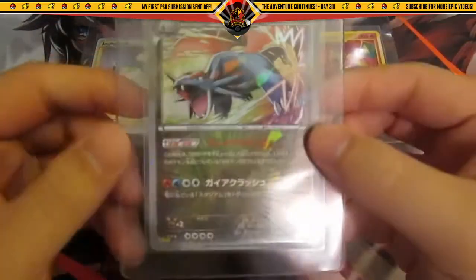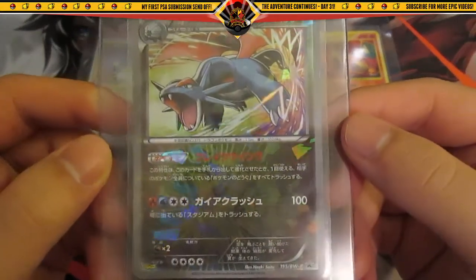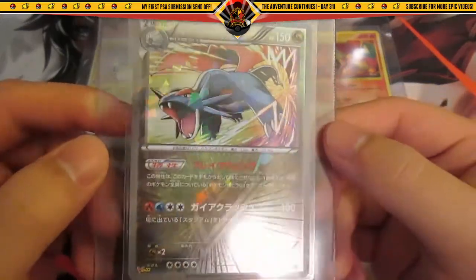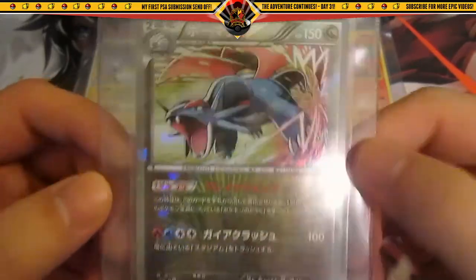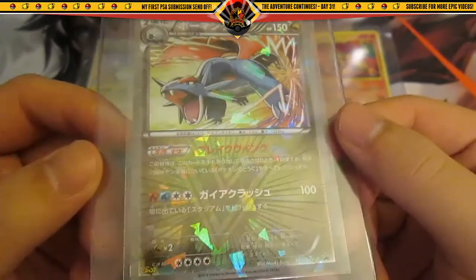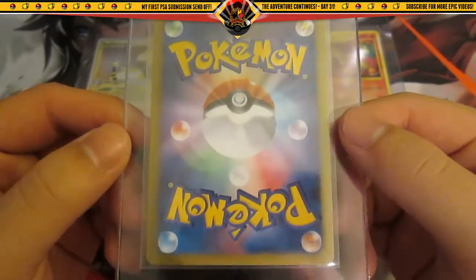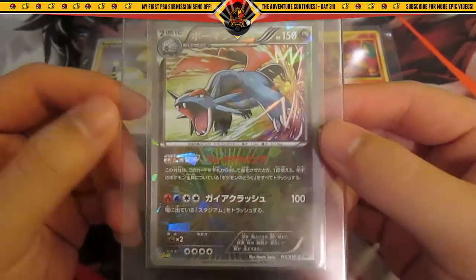Next up is a Japanese Salamence V-Jump promo. I freaking love this card — it looks amazing. The pattern is just overall really, really amazing looking. The artwork is really cool. I've never seen one of these graded, so it'll be exciting to see what score it receives.